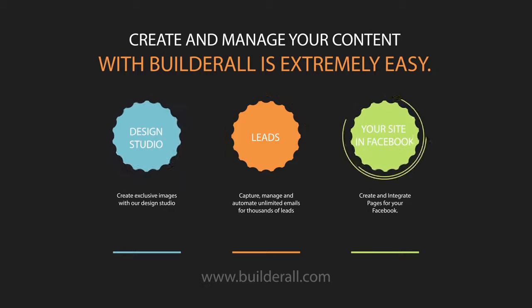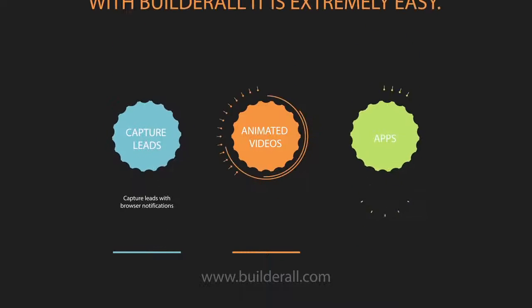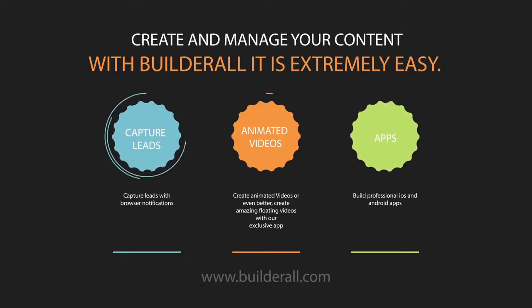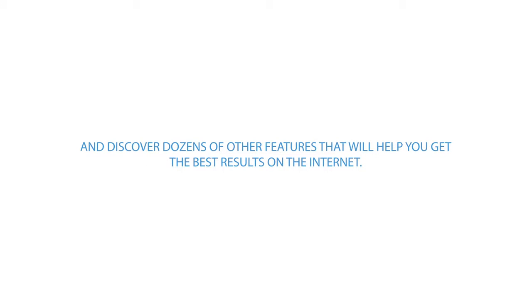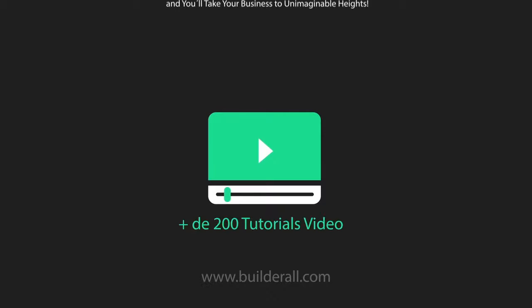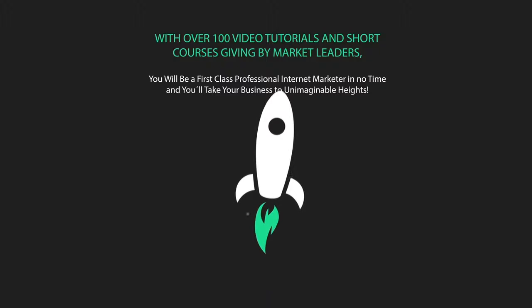Create fan pages and capture leads from Facebook, capture leads with browser notifications, create animated videos, or even better, create amazing floating videos with our exclusive app, build professional iOS and Android apps, and discover dozens of other features that will help you get the best results on the internet. With over 200 video tutorials and short courses, you will be a first-class professional internet marketer in no time, with the ability to take your business to unimaginable heights.